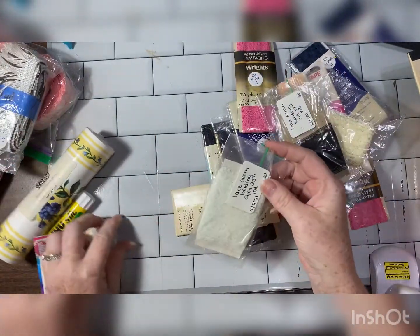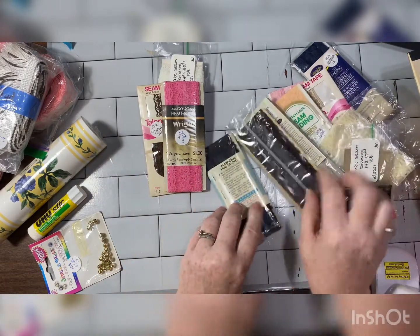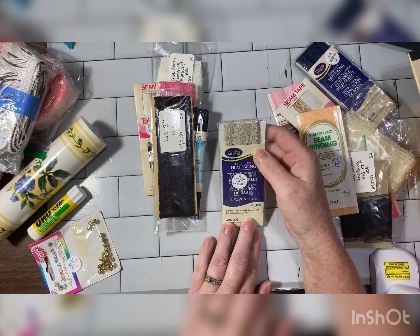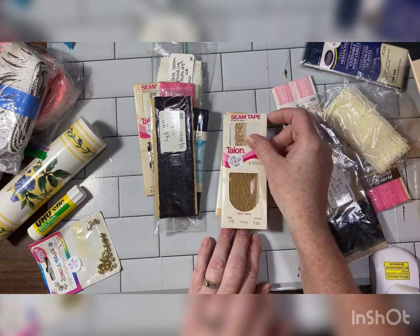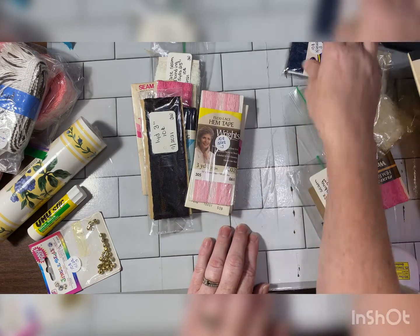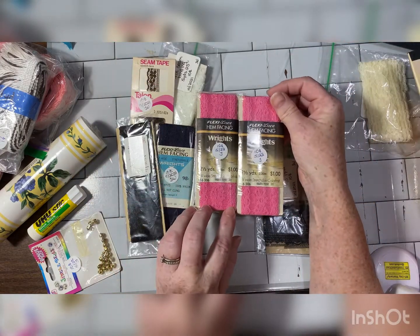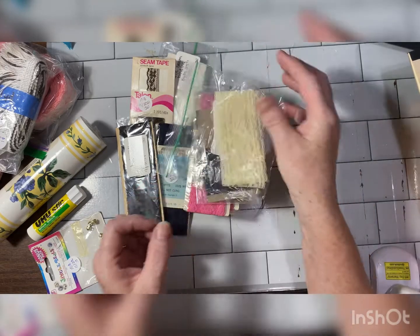All of that — ten cents each! It's all lace seam binding in different colors: white, brown, pink, navy, black lace, off-white — it says beige right on it — peach, toast, and a pink. Another navy — this one's wide. Some of it's wide like this one, and I got two of the exact same thing, but that's okay because it was ten cents. A black thin one and a white lace wide one.